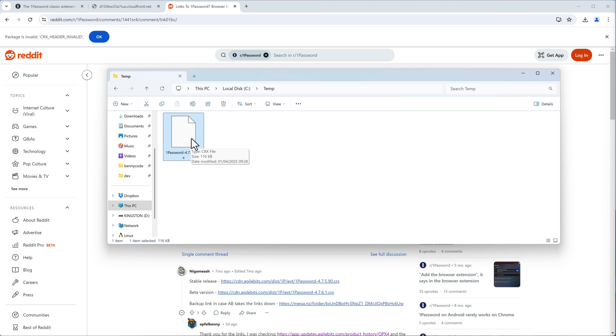The CRX file is a compressed package containing the necessary metadata for Google Chrome to identify the extension. Installing it in Google Chrome is not straightforward — let us walk through that.